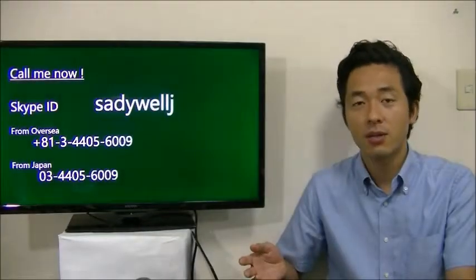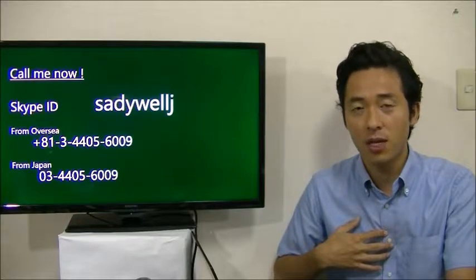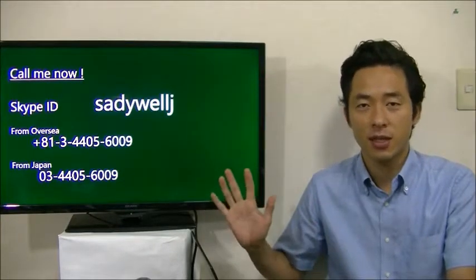Thank you for watching 3dwell.com. My name is Sada, I'm a Japanese tax accountant helping entrepreneurs in Japan. If you want to know more details, call me now. See you next time.